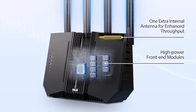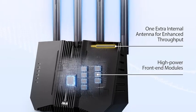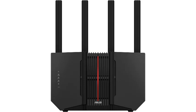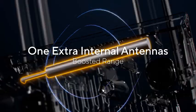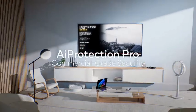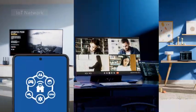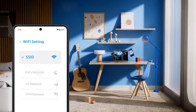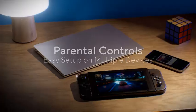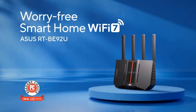The RT-BE92U also supports iMesh, allowing you to create a robust whole-home Wi-Fi system by connecting multiple ASUS routers. Enjoy advanced security and parental controls with ASUS subscription-free network protection, ensuring safe browsing for your family and devices. Built for the future, this router is designed to handle heavy bandwidth demands, making it ideal for 4K and 8K streaming, cloud gaming, and smart home automation. Upgrade your network today with the ASUS RT-BE92U and experience unparalleled speed, coverage, and reliability. Stay connected like never before with ASUS, your gateway to a smarter, faster internet.